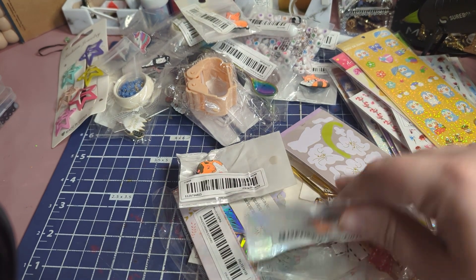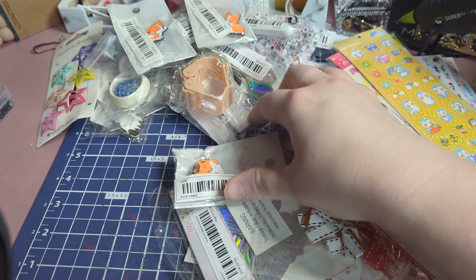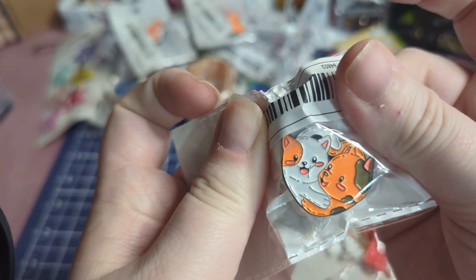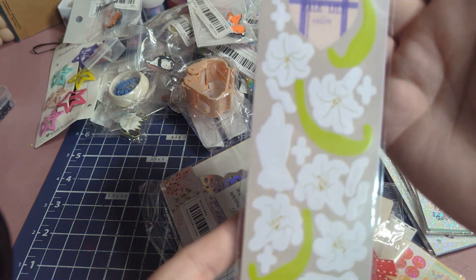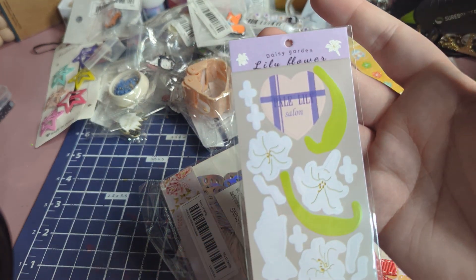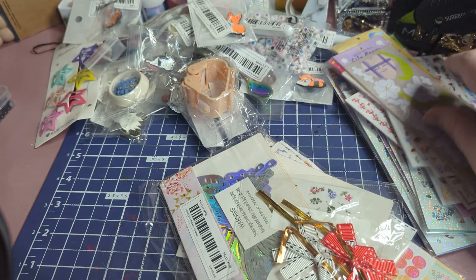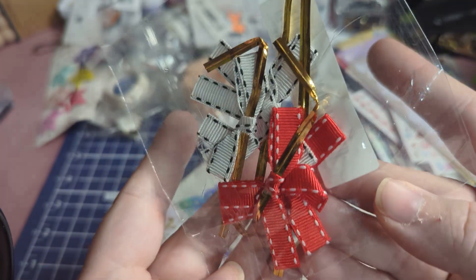Here's another one of a puppy scratching himself. This one is two kitty cats that make a heart. This one is more of that lily flower. These are just little bow ties or ribbon ties you can put on packages.